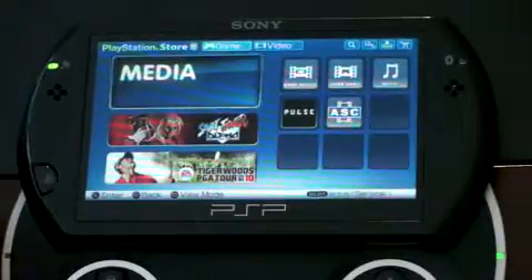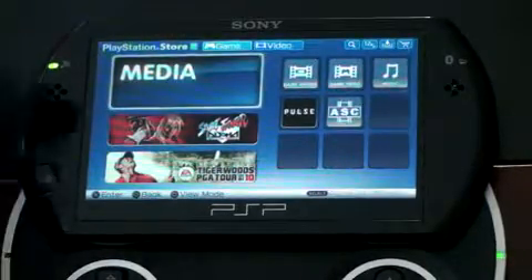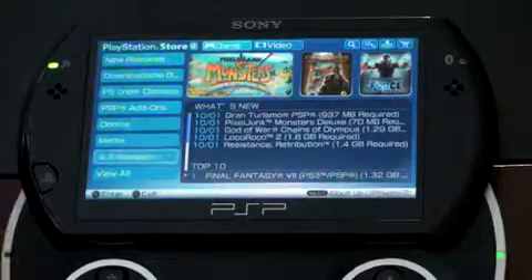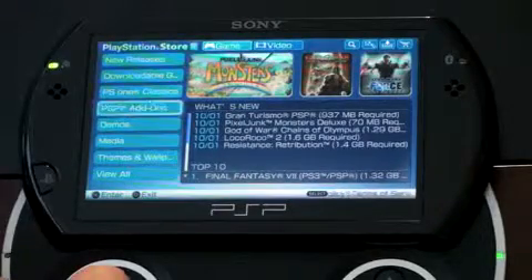Here's media — you can view movies and TV shows that you have, but we'll get to the video side later. This section is more game-related media. And then there are themes and wallpapers — exactly what you'd expect. You can also view all.